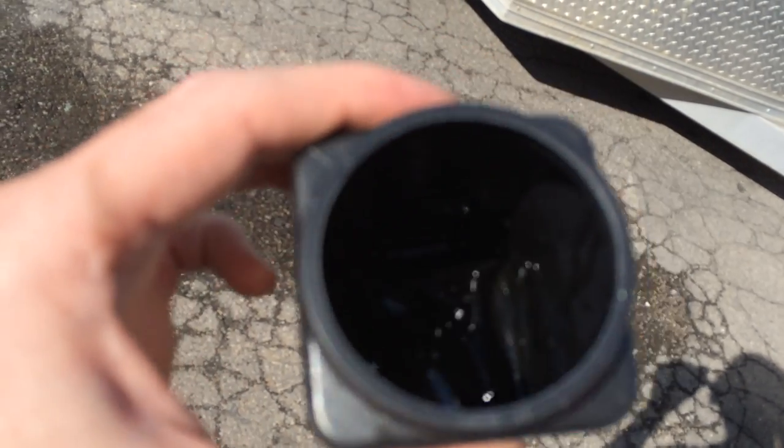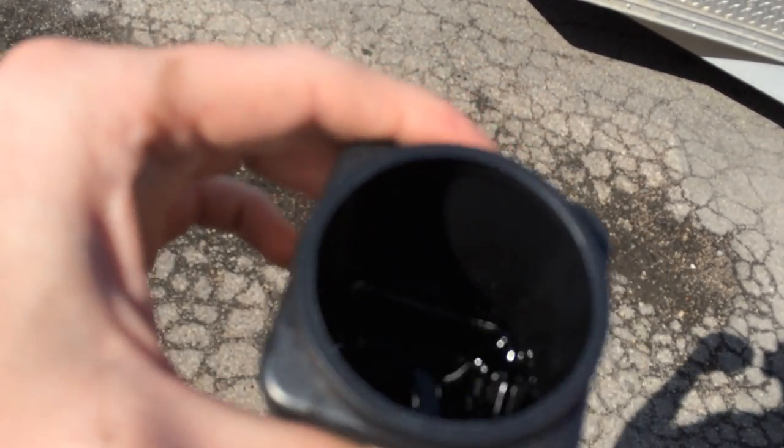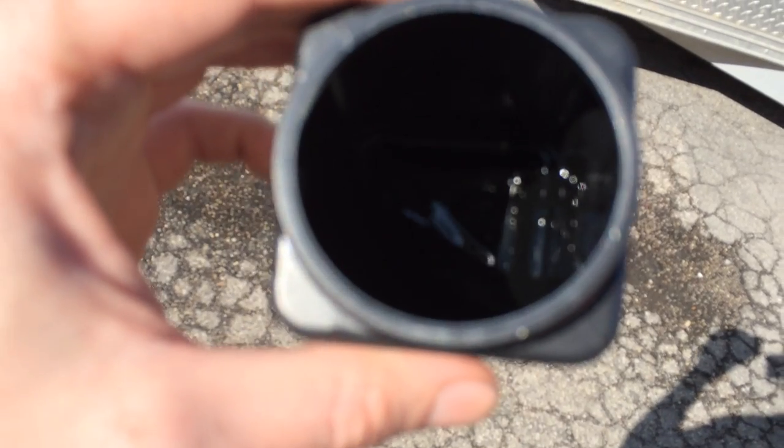And that's actually the problem with Fords. If people bought a brand new Ford and put a catch can to bypass this oil right away, they would save their EGR coolers and their EGRs from clogging up and destroying themselves. But yeah, that's quite a bit of oil after a week of driving, and there's sludge at the bottom.